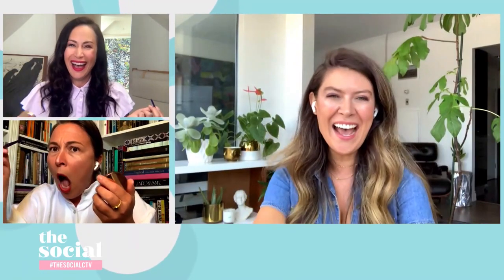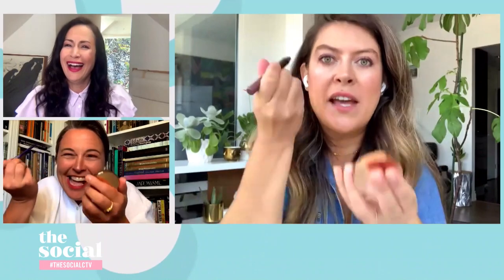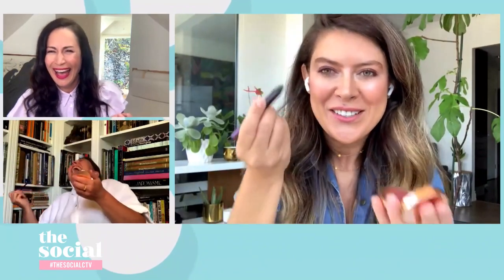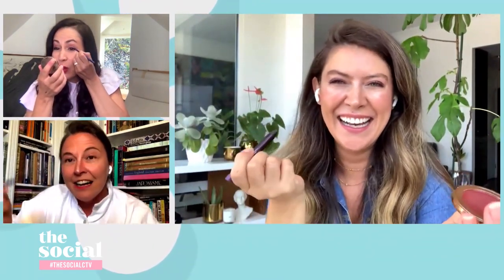I find that people get so tense when they're going to apply liner. You can just relax a little bit — it really is just a relaxed motion. It's actually quite easy to apply. And up close, I'm just noticing a tiny bit of purple and it looks really nice.